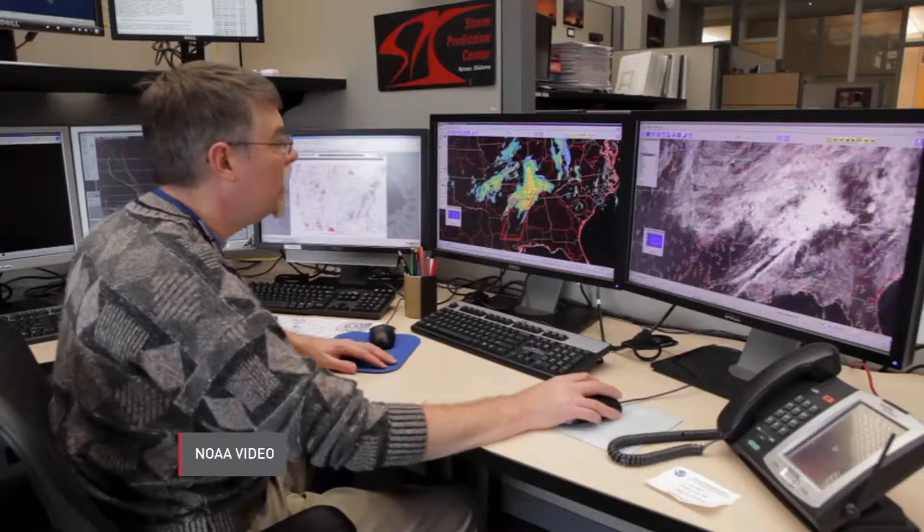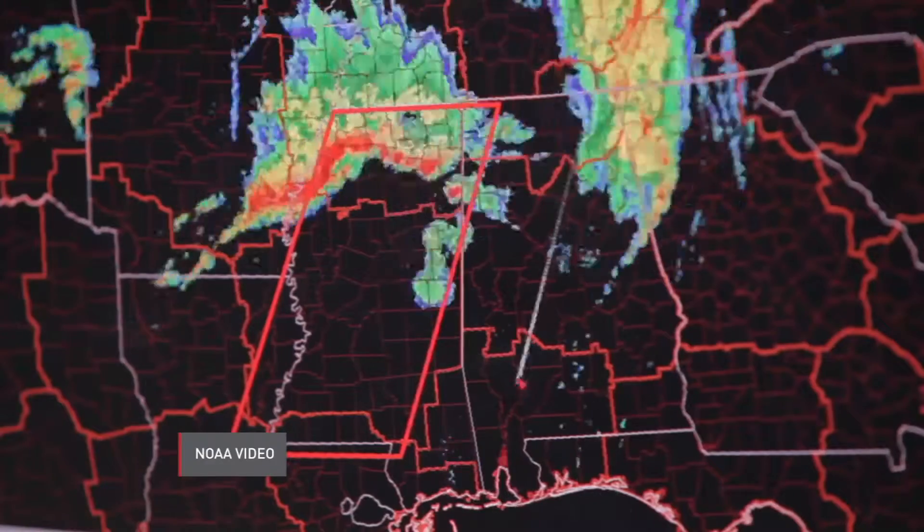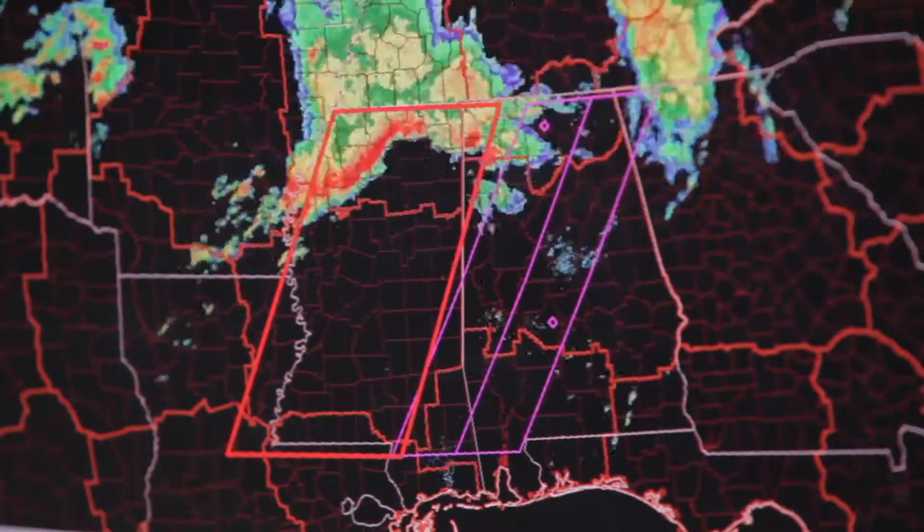It's called in situ — right there, through dynamic data. In other words, forecasters need to get closer to the action, scanning parts of the atmosphere that traditional radar, weather balloons, and sophisticated weather towers can't reach.